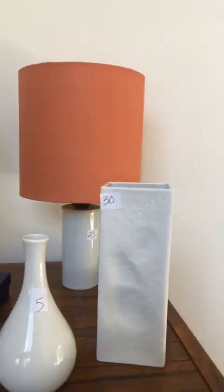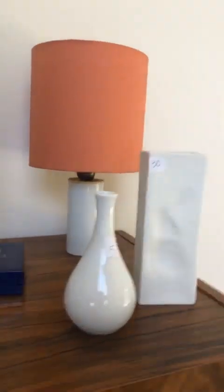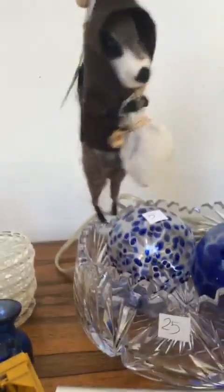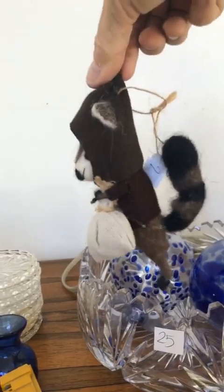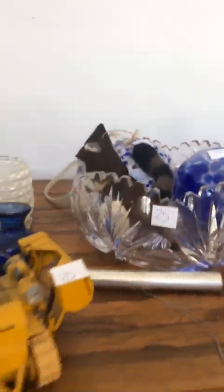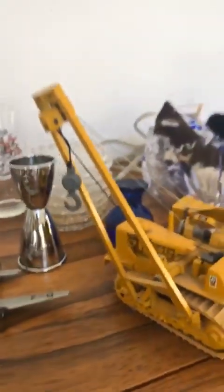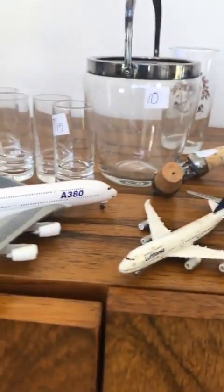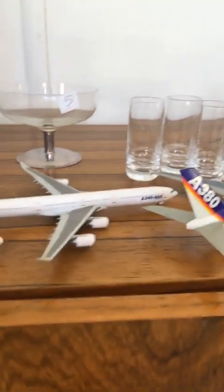On top we've got some nice Rosenthal china, a really charming crystal lamp, and a lot of playing cards from the Ritz-Carlton. Look at this little raccoon with his stolen bag — he looks like a thief, which he probably is. And this cool caterpillar toy.